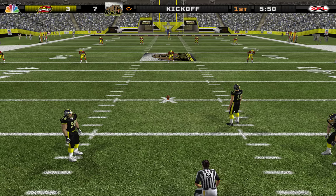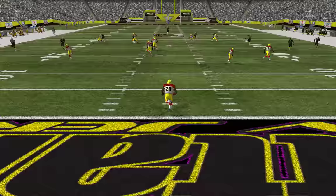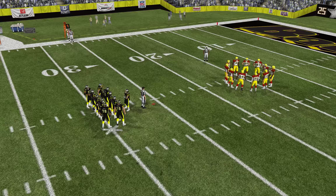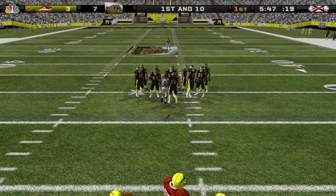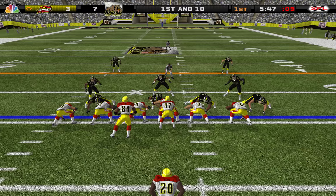Number 10 will be kicking off. This one is handled by number 20. They turned their last possession into 3 points — let's see what they do with the ball this time around. Ball on their own 26-yard line, first and 10. The home team lines up in a 4-3, number 84 moves in motion.